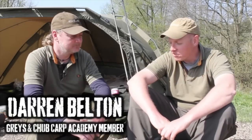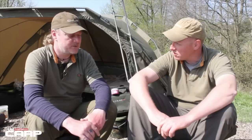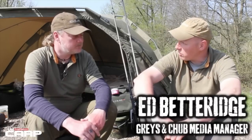I've just travelled down to Dark East Kent to do a quick feature with Darren Belton here, one of our Graze Academy guys. He's down here for four nights, got down Monday and leaving Friday. It's Wednesday now, so what have you had up until today then?